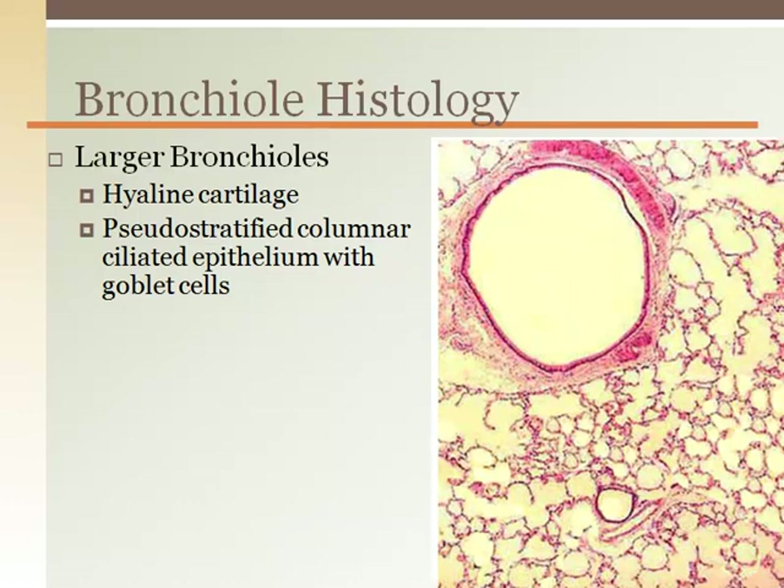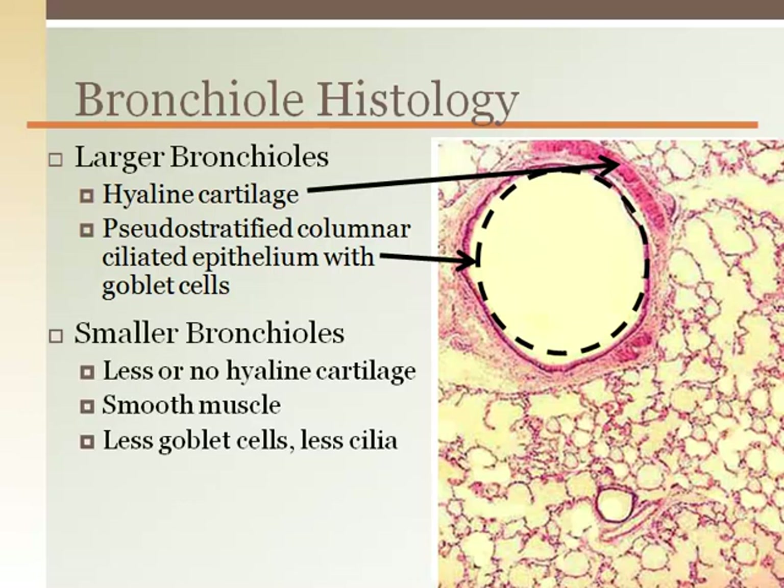Bronchioles vary in their components, as seen on a microscope slide, depending on size. Larger bronchioles have more hyaline cartilage to maintain the open air pathways and are lined with pseudostratified columnar ciliated epithelial tissue with goblet cells to trap and remove airborne debris. As the bronchioles get smaller, more smooth muscle can be found, making them reactive — they can dilate or constrict. The small to medium bronchioles are the target for asthma medications preventing smooth muscle constriction. The smallest bronchioles have little or no hyaline cartilage or goblet cells.